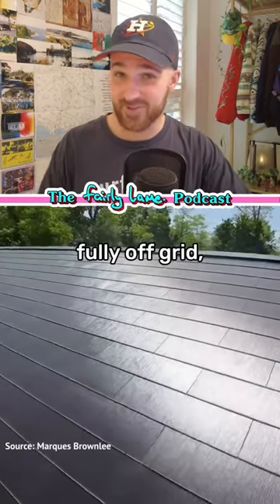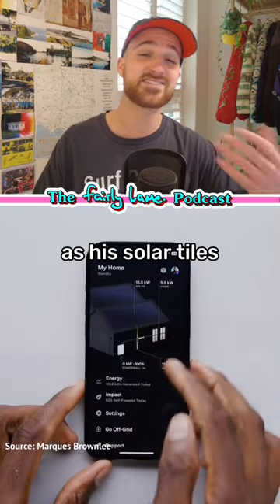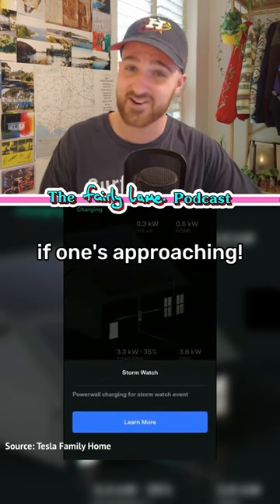As this system allowed him to be fully off-grid, when the rest of his neighborhood had their power cut off by storms he literally couldn't tell, as his solar tiles and batteries immediately took over. The technology even has a storm watch feature that will make sure the batteries are fully charged if a storm is approaching.